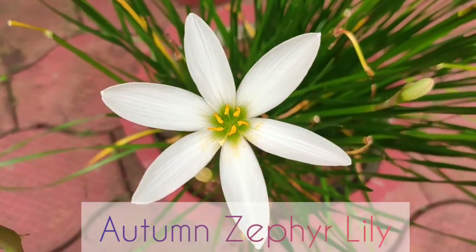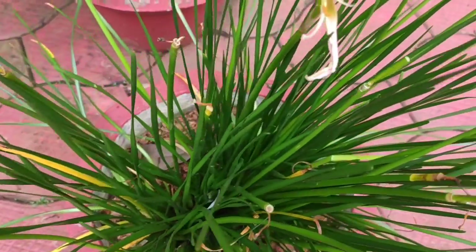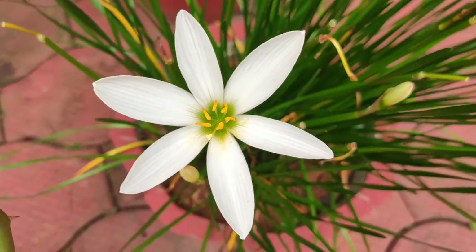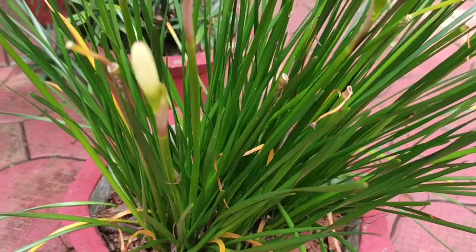The next plant is the white wind flower. These plants are able to grow in partially shaded or sunny parts of the garden that have good drainage. You can sow the seeds in either spring or autumn and lightly cover the seeds once sown.